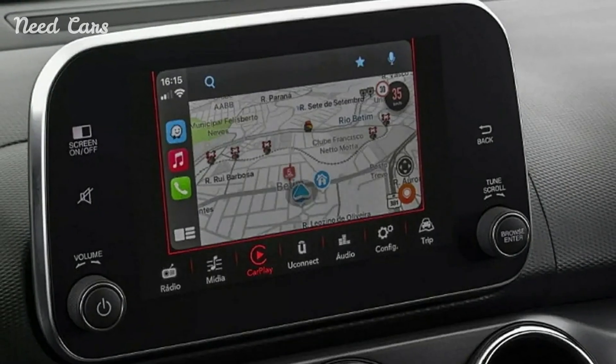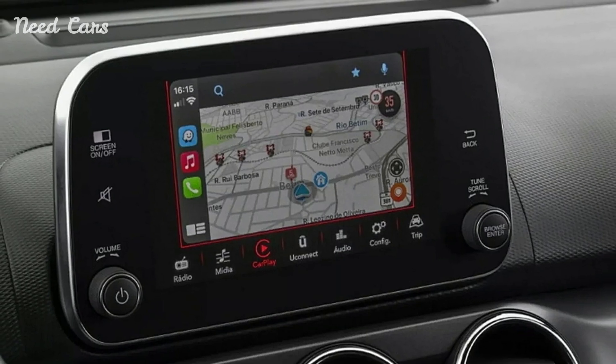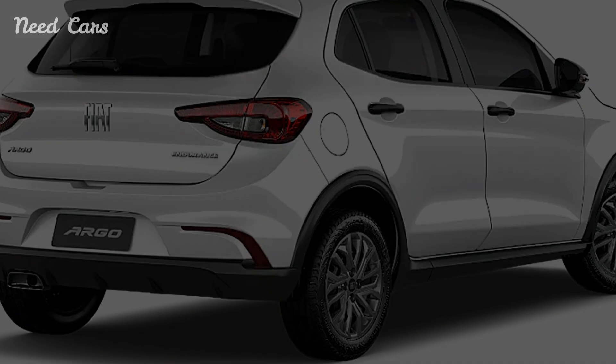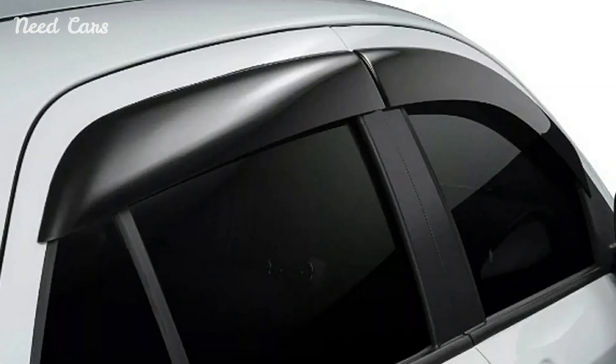The model's interior is minimalistic, with standard features including a 3.5-inch trip computer, air conditioning, and basic security features. For those seeking more comfort, an optional comfort pack offers a 7-inch infotainment system and additional conveniences like fog lights and parking sensors.